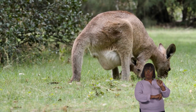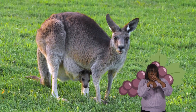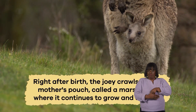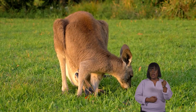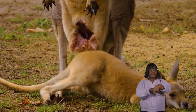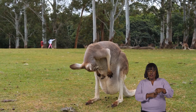As marsupials, kangaroos have a unique way of caring for their young. A joey is born very small and underdeveloped — in fact, a baby kangaroo is about the size of a grape when it is born. Right after birth, the joey crawls into its mother's pouch, called a marsupium, where it continues to grow and develop. The pouch is a safe and warm place that provides the joey with milk. The joey stays in the pouch for about six months, gradually coming out to explore from time to time, but returning to nurse and sleep. This close bond between the mother and joey ensures the baby kangaroo gets the care it needs to survive and grow.